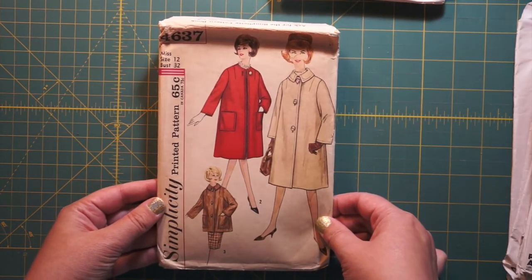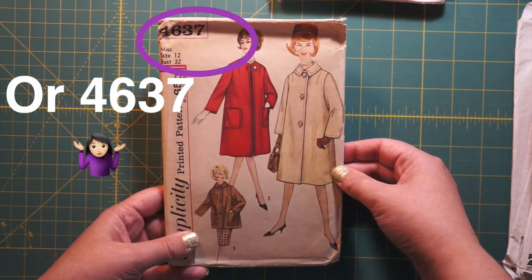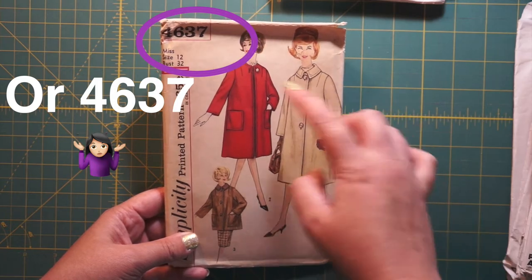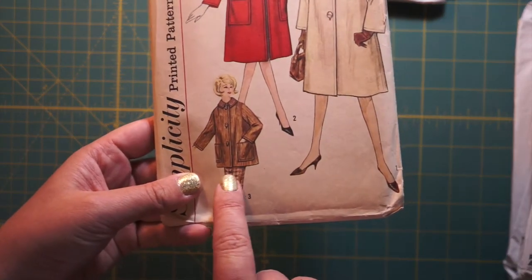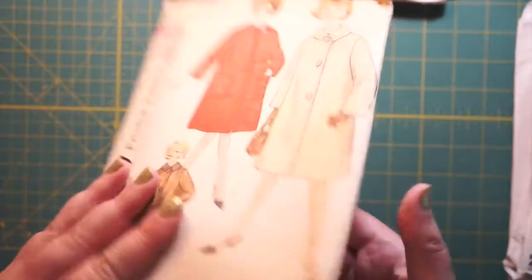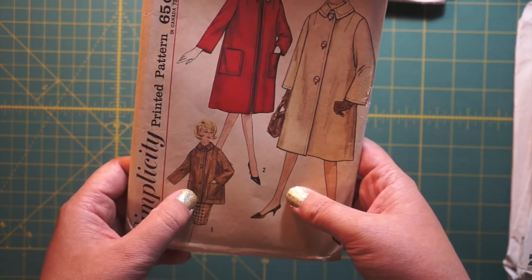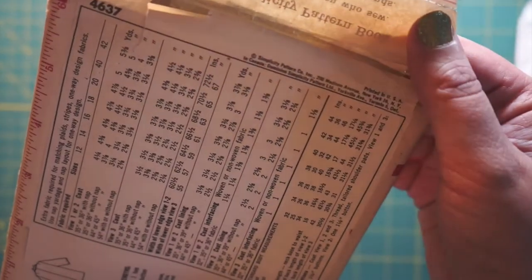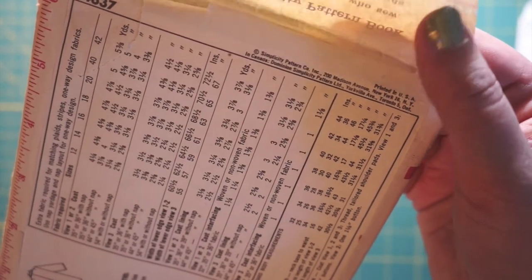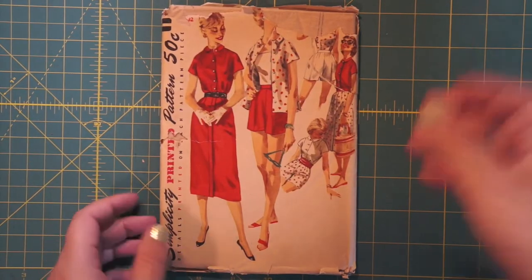A coat again, size 32. This is Simplicity 4639 — a fun sort of A-line coat with or without collar, with or without pockets. But why wouldn't you make your coat with pockets? Two different lengths. Buttons or zip. This one doesn't have a year printed on the envelope — there was a period where Simplicity didn't do that — but I feel pretty safe saying that's another 60s.